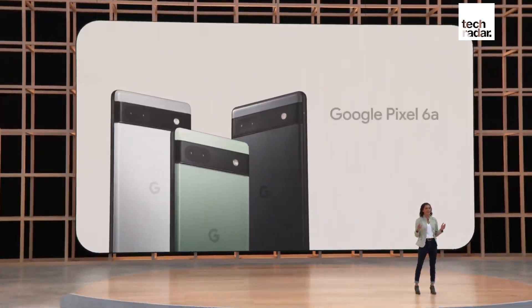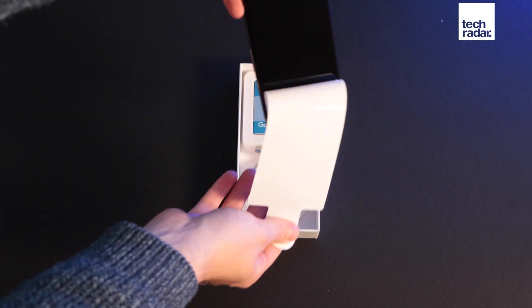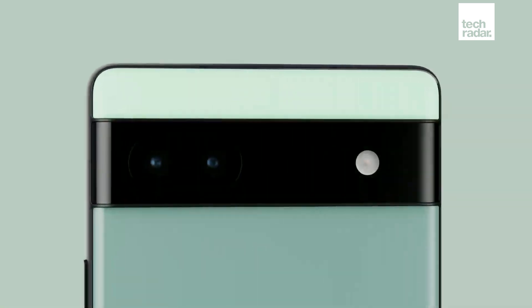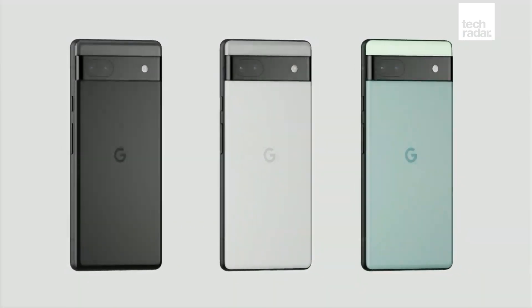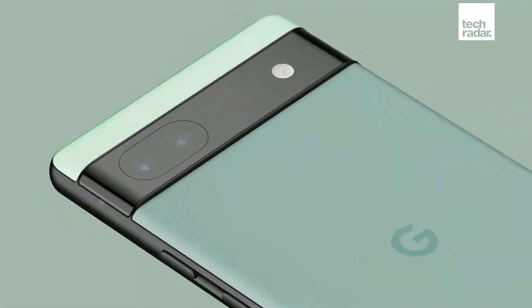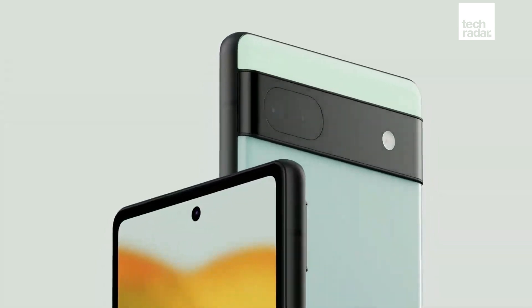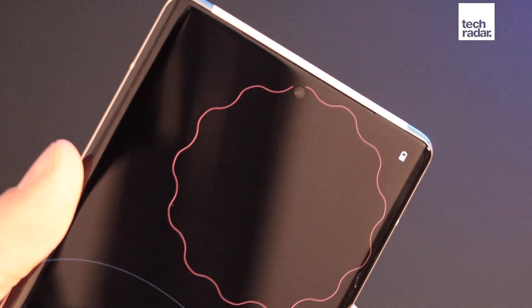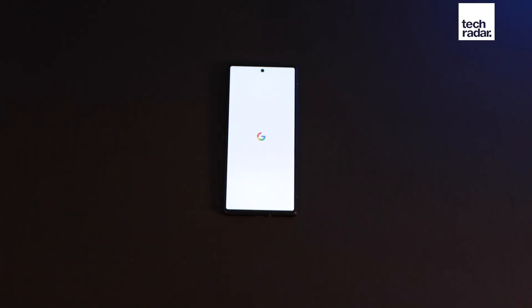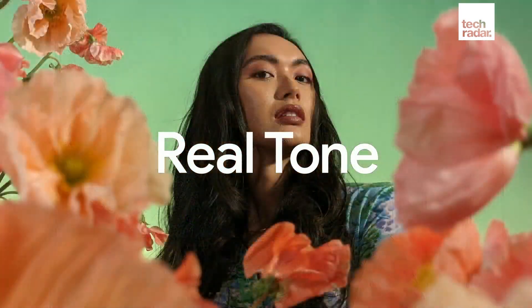The Google Pixel 6a costs just under $450 and pre-order starts on July 21st. It comes packing an always-on 60Hz refresh rate screen, and the cameras are pretty decent too, packing a 12.2 megapixel f/1.7 main camera and a 12 megapixel f/2.2 ultrawide, all sitting within that now iconic Pixel chunky camera bar. The front-facing snapper is only 8 megapixels, so don't expect super high-res selfies. Some camera features are carried over from the Pixel 6, including the Magic Eraser and Real Tone for more accurately balancing portrait mode for people with non-white skin.